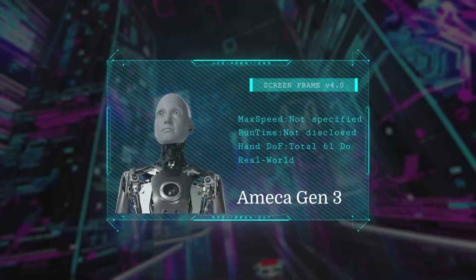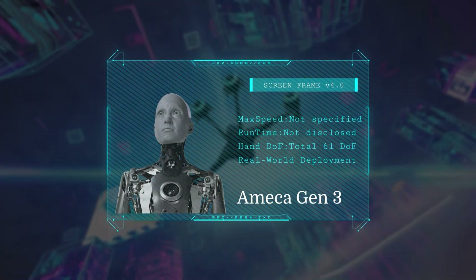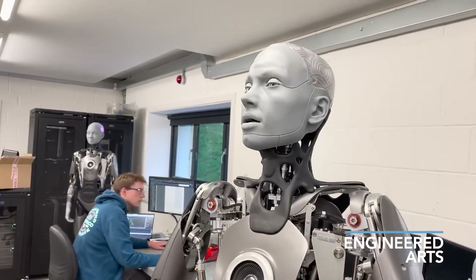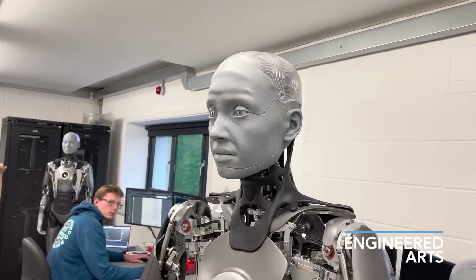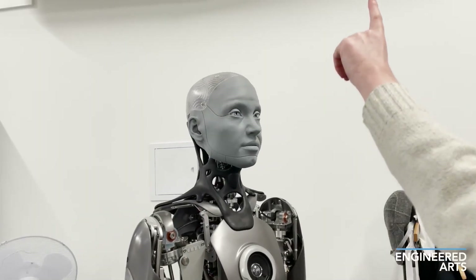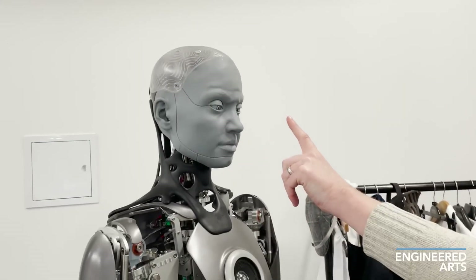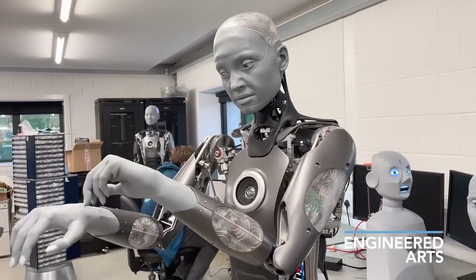And finally, Emeka Gen 3 steals the spotlight with the most realistic facial expressions ever seen in a robot. With GPT-powered conversation, lifelike eyes, smooth walking ability, and hyper-realistic gestures, Emeka is not just a robot — it's a glimpse of the future of human-robot interaction.